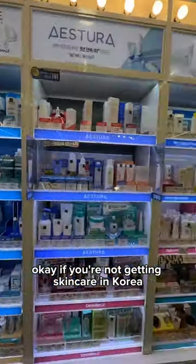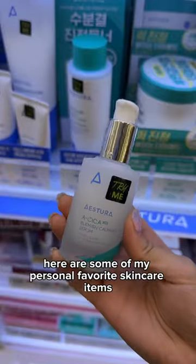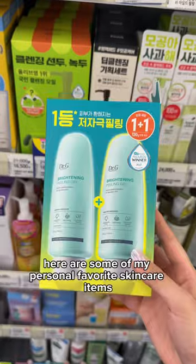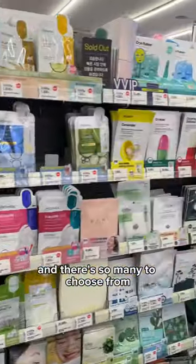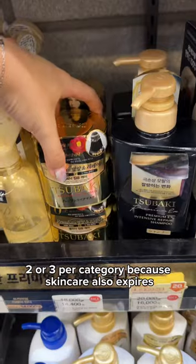If you're not getting skincare in Korea, girl, like, why are you even going? Honestly, just stock up on everything. Here are some of my personal favorite skincare items — there's so many to choose from. But I would advise you to only get like two or three per category because skincare also expires.